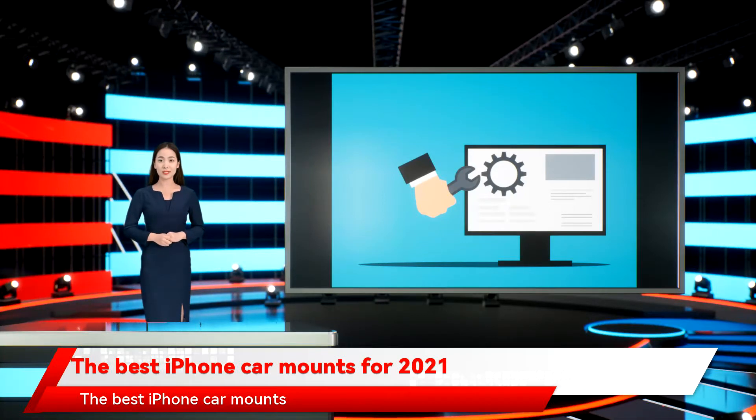The best iPhone car mounts for 2021: whether you're navigating on a long road trip or curating your daily commuting playlist, having your phone accessible in a safe, hands-free way is essential. Not all car mounts are created equal, and there are plenty of disappointing phone cradles on the market. Our list will help steer you right for choosing the best car phone holder to work for your car and phone.